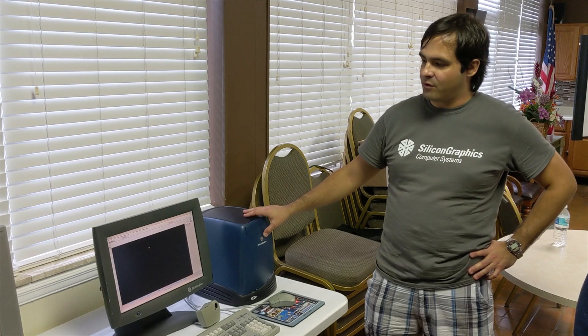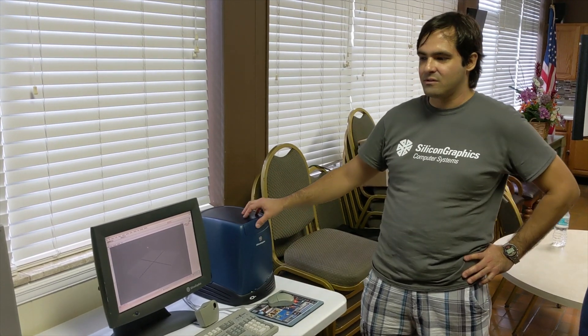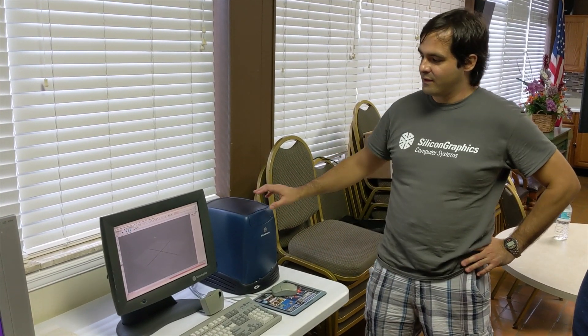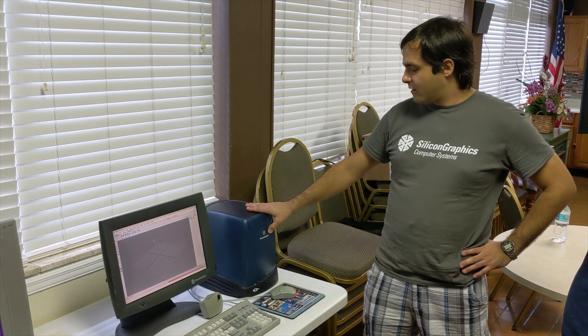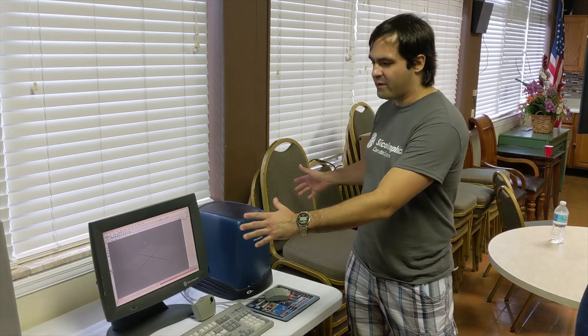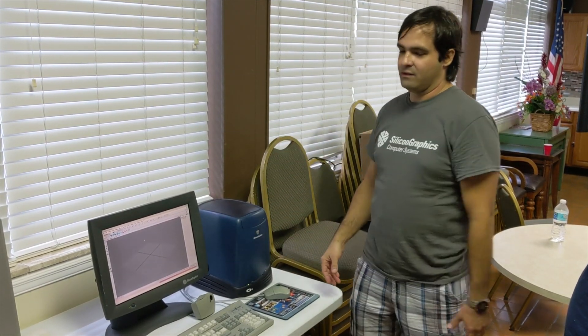There was another model called the O2 Plus, which had an R10000 chip, and that one was close to $20,000. And there were others — there's one that was like a big server. I forgot the model of that one, but it sold for $250,000.